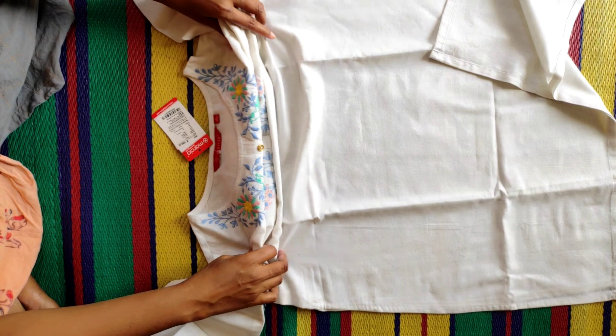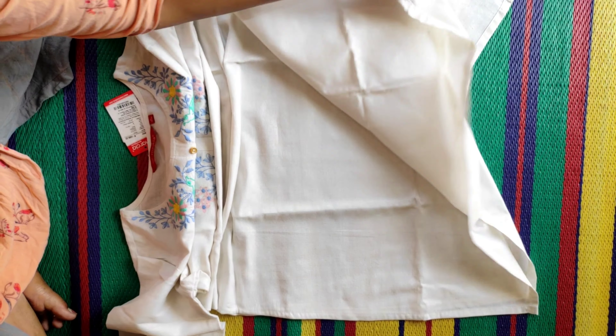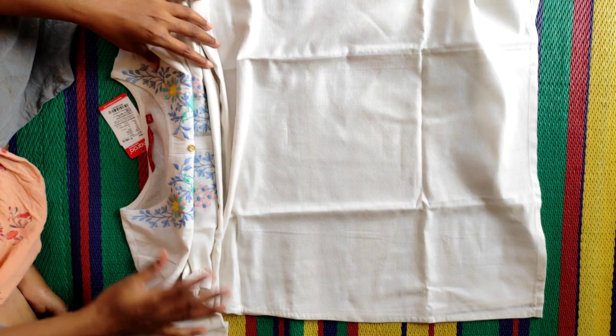If you want to get a fabric, you can also go with viscose rayon, but I want to get a cotton — a pure cotton. I want to get a lot of fabric.